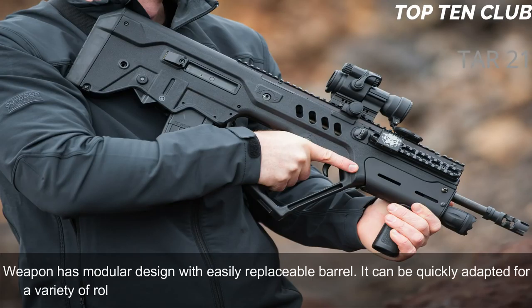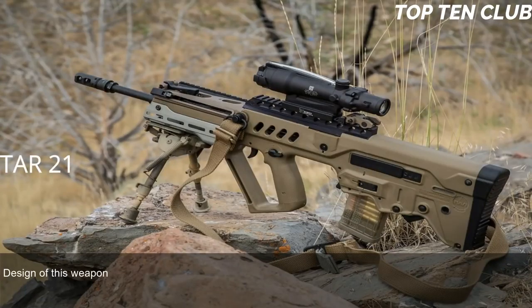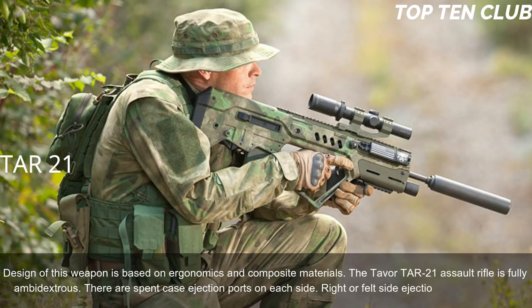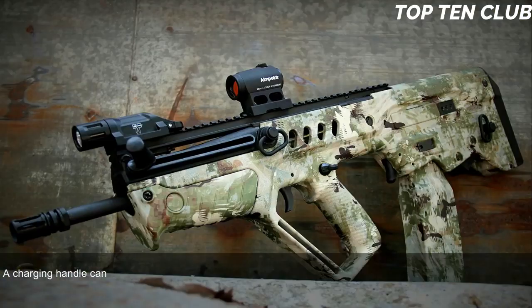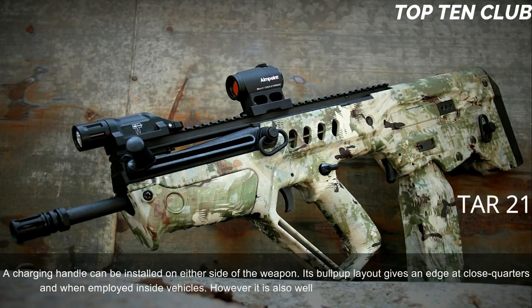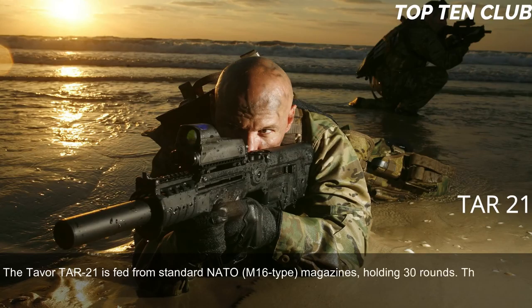The weapon has a modular design with an easily replaceable barrel; it can be quickly adapted for a variety of roles by simply changing the barrel. The TAR-21 proved to be a reliable design based on ergonomics and composite materials. It is fully ambidextrous — spent case ejection ports are on each side, and right or left side ejection can be selected. A charging handle can be installed on either side. Its bullpup layout gives an edge at close quarters and inside vehicles, but it is also well suited for precision firing at long range. The TAR-21 is fed from standard NATO M16-type 30-round magazines and has a Picatinny-type rail compatible with various scopes.